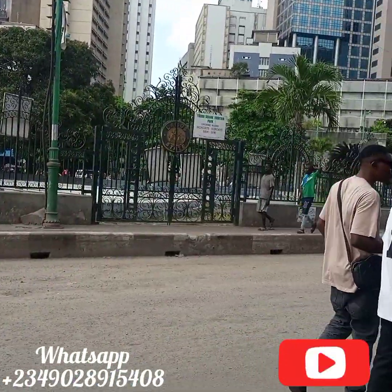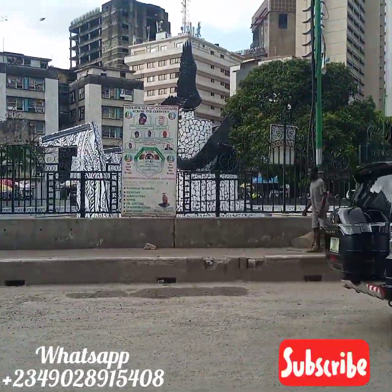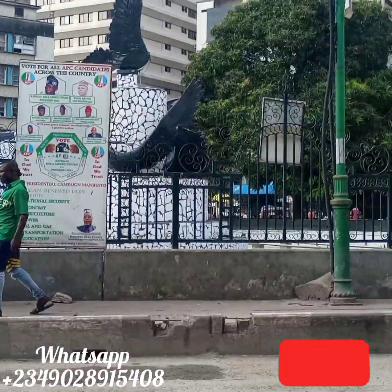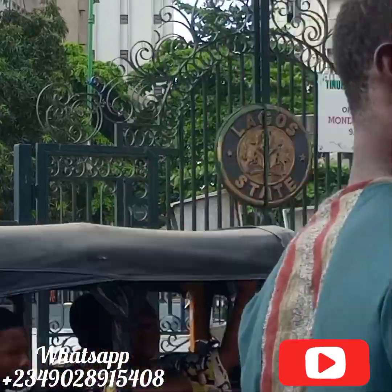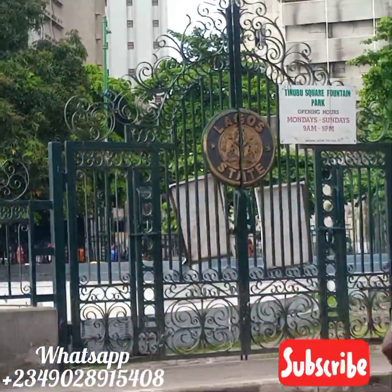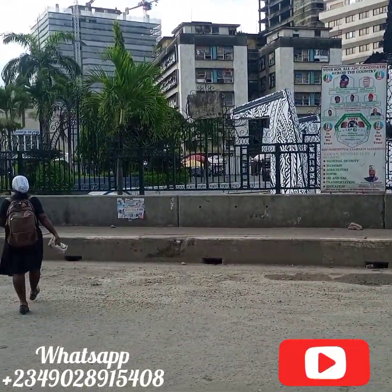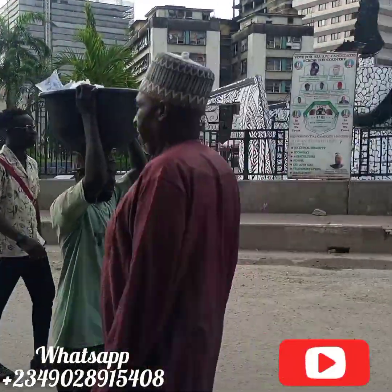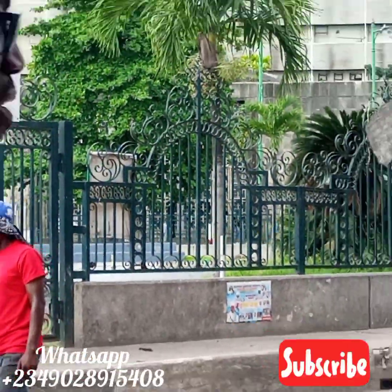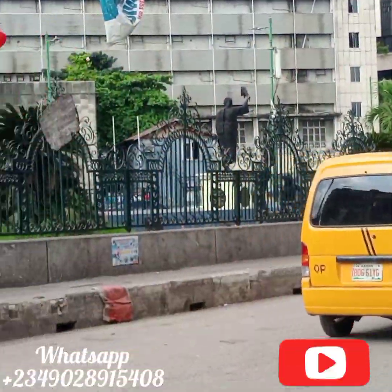I'm trying to get access to the place. I'm just trying to capture this square fountain, and that's like the modern image of Madame Tinubu — that's the image on top you get. It's a fountain and it's very beautiful, but I haven't gone in so I can't really capture what the inside looks like. It's quite big, and there's a security gate. I'll try and see if they give me access, because sometimes they don't give access depending on the day, and sometimes they do.